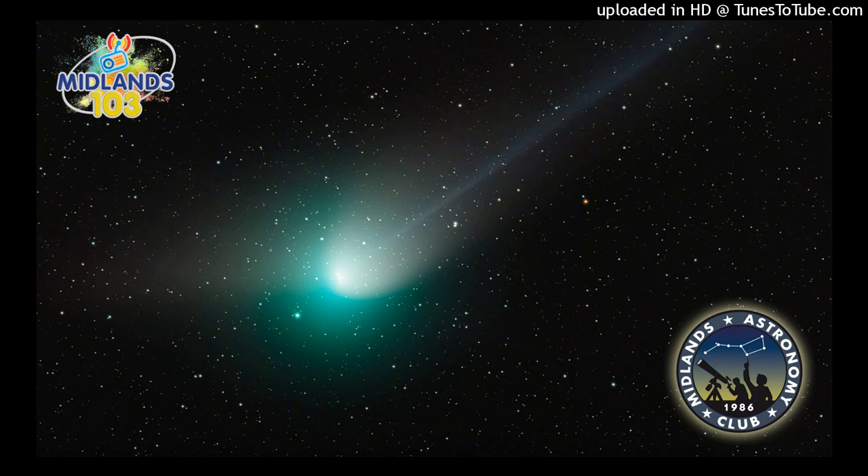Shawnee Morris is here from the Midlands Astronomy Club. We are going to talk about Comet C/2022 E3 ZTF.